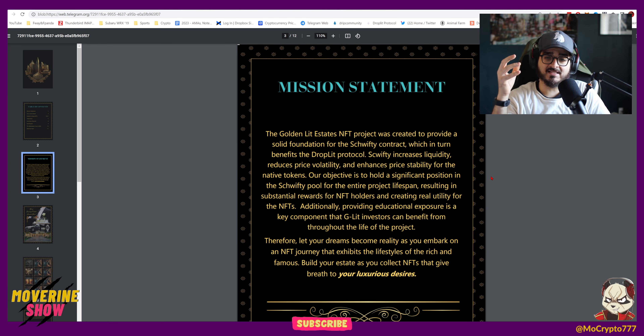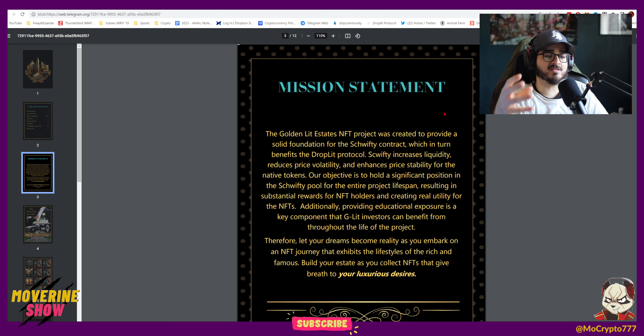Let's start with the mission statement. Essentially, it's created primarily to add a solid foundation to the Schwifty contract. This was when Schwifty was announced — if we add a solid foundation of our project in Schwifty, that's going to be able to generate a lot of rewards for investors: GDS, BUSD, and we're going to be able to do some drip and lit buybacks. This is supposed to be primarily helping the Schwifty contract, but there are so many other crazy ideas that are going to make this project stand out. I feel like it's one of the only ones of this nature in DeFi.